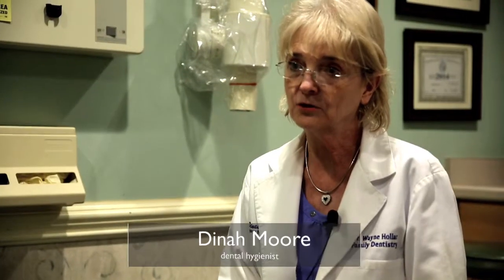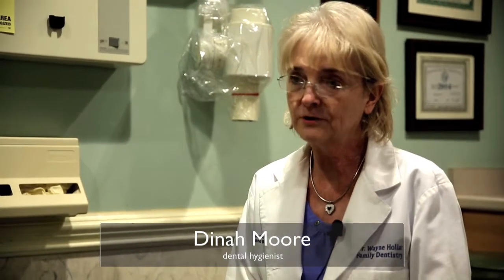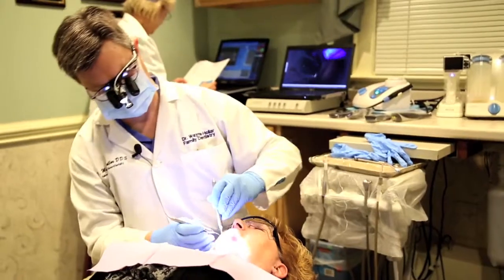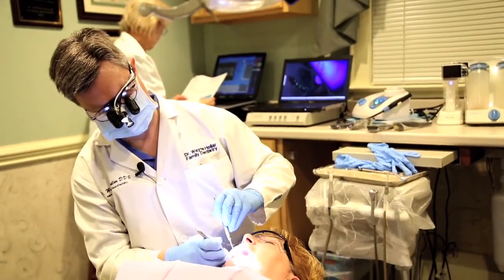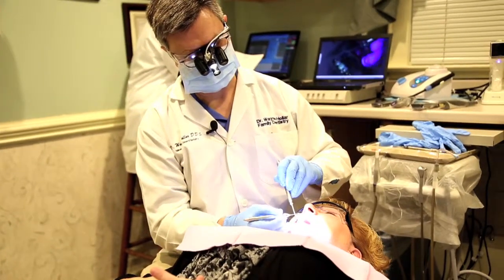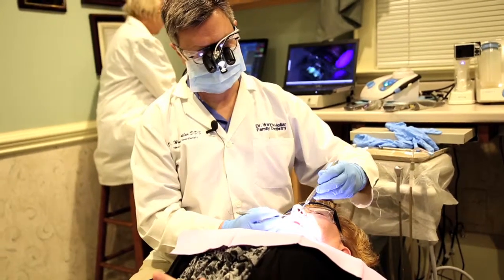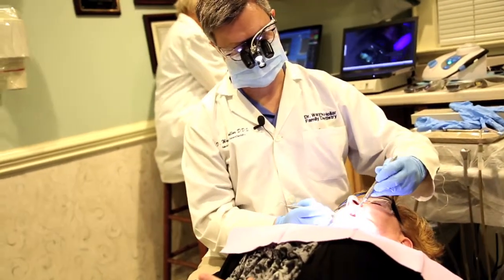The hygienist can look at where Dr. Holler is in the mouth and all the information that he has found in the past. I can call them out to him so as we go he can assess the condition of, say, a fracture. Then we can kind of feed him that information as he's in that area as we go along.